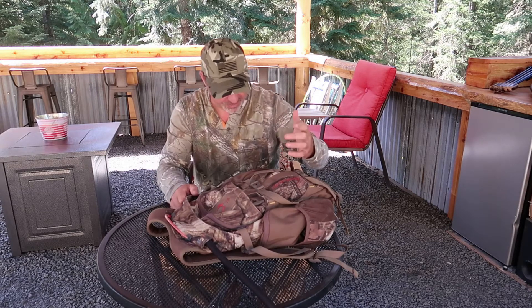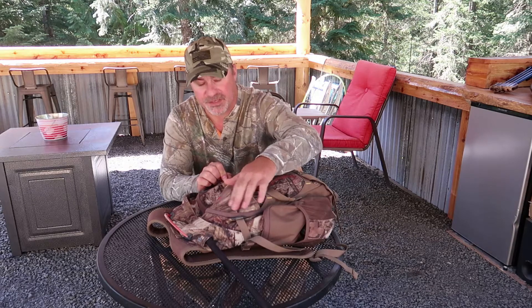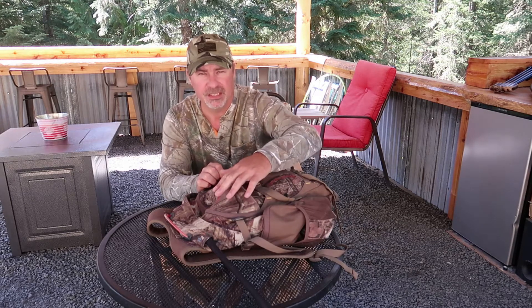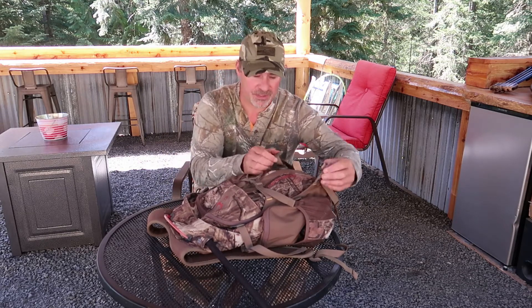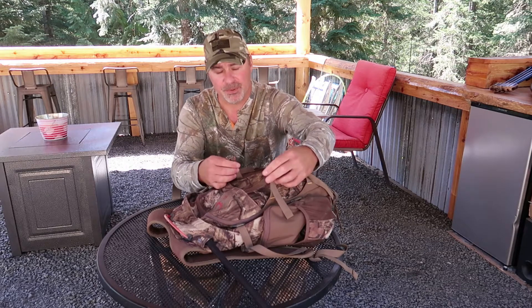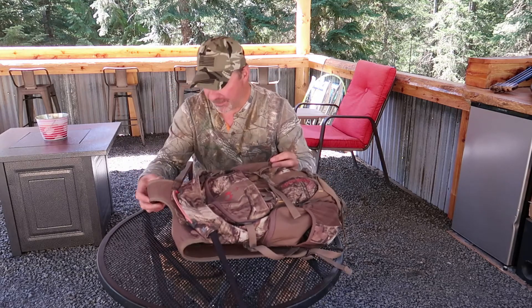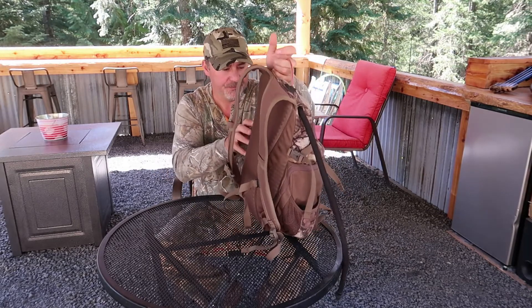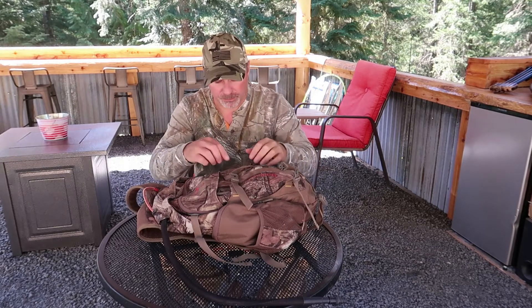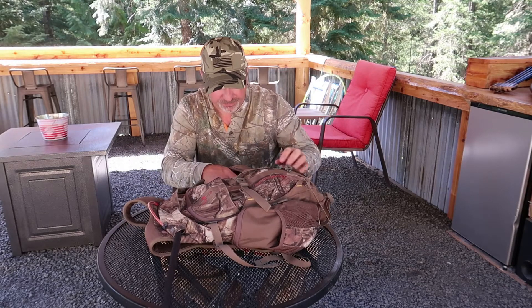This is a Badlands backpack. I picked it because it's got a soft fabric that helps keep noise down when walking through brush. It's got many pockets and lots of places to strap stuff — I can strap my bow on there if needed. It has comfortable shoulder straps, a chest strap to keep it on your back, and it's lightweight and not real bulky.